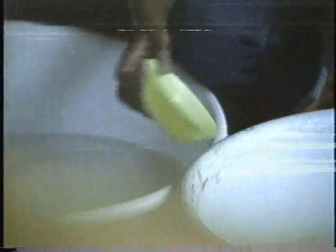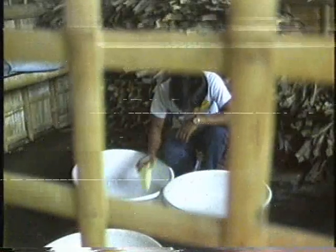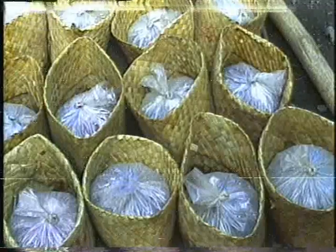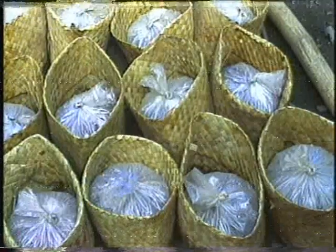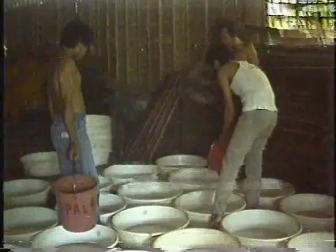The fry are again counted and sorted the following morning before acceptance by the concessionaire or dealer. These are then brought to the main warehouse in oxygenated plastic bags which are placed inside pandan bags. The fry are transferred to plastic basins and again the storage water is diluted with fresh water.